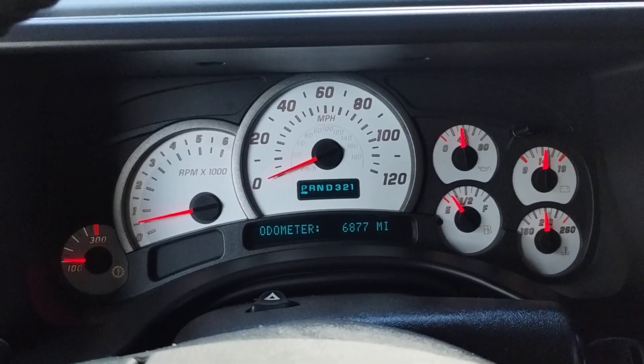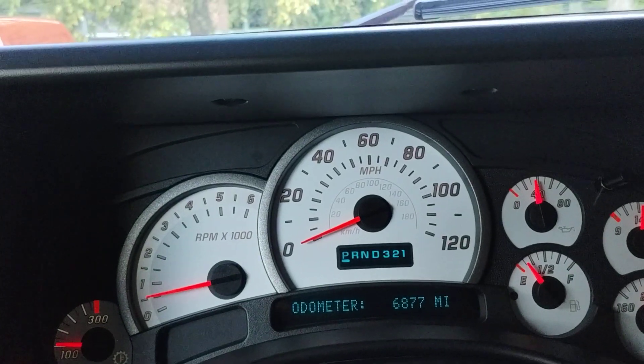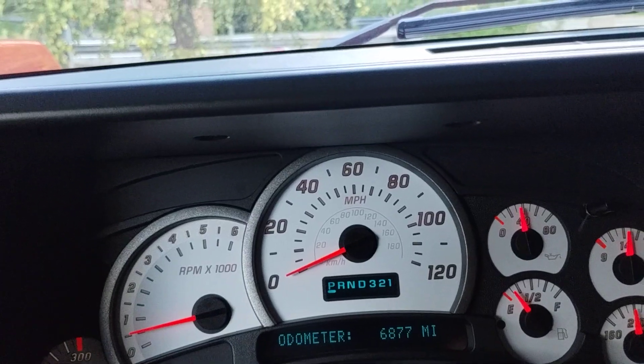Hello, one more day left until the end of the auction. The car has 6,877 miles. That's pretty much what it will stay at — I won't be driving it anymore.